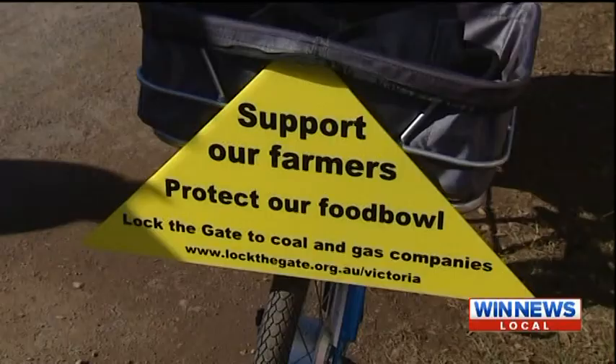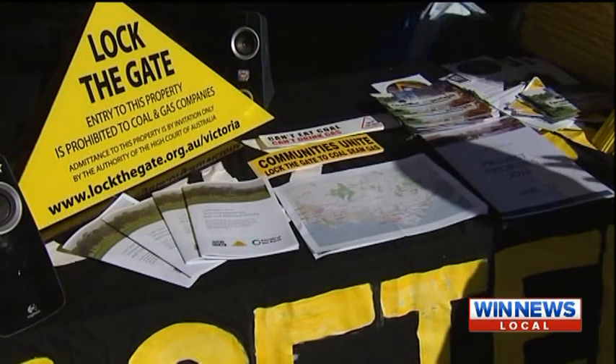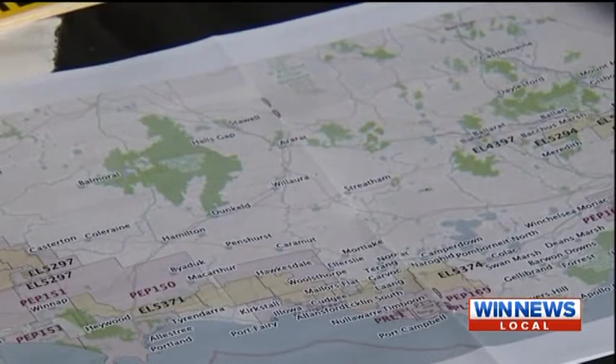Essentially, residents didn't realise that there were mining leases over their land and that those leases can be taken up pretty much at any time. If you refuse initially, you'll be told by VCAT how much you get as compensation and they walk on and mine. The main safeguard — a moratorium on unconventional gas mining — ends in July 2015.